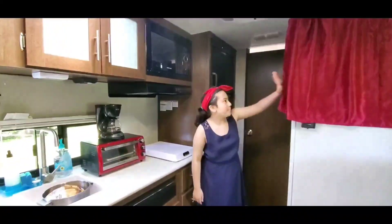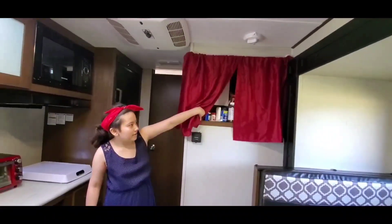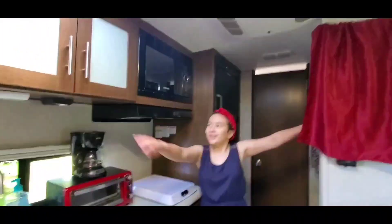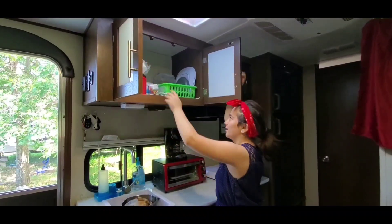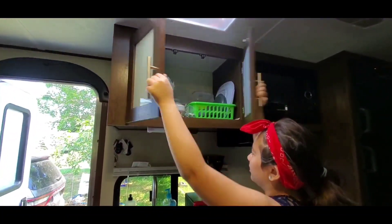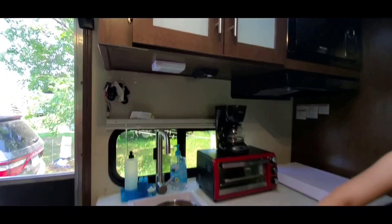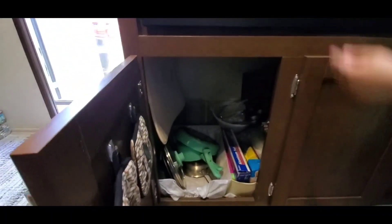This has a light and a fan — it's our microwave. Keep mixing those up! And our medicine cabinet here. Over here is where we put our dishes, and up like that with candies. There's also a charger down here and a light plug-in.